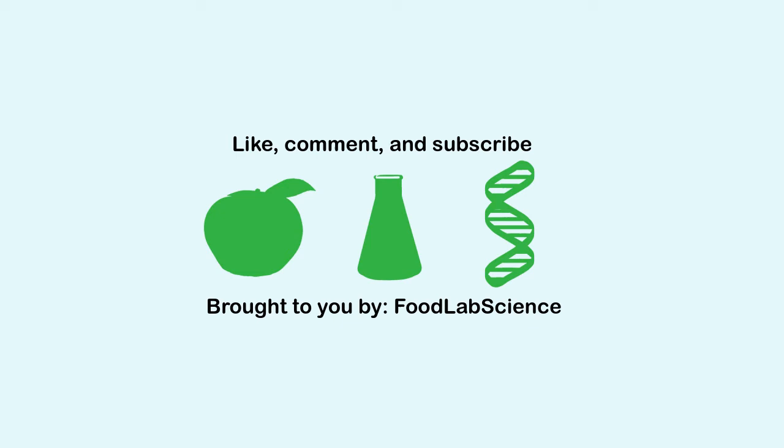Like, comment, and subscribe to Food Lab Science. Other ways to show your support and the sources for this video are in the description.